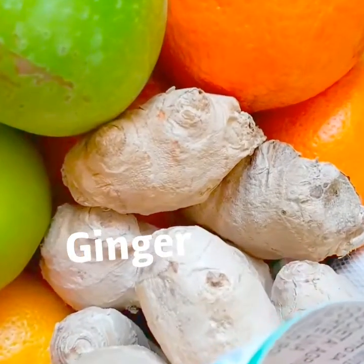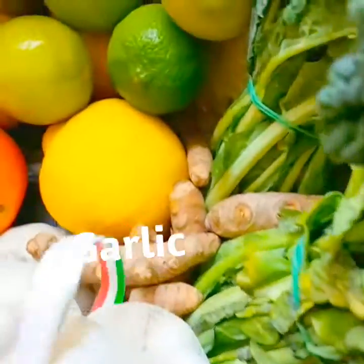I've got some ginger, I've got some garlic, I've got turmeric, I've got celery, I've got kale.